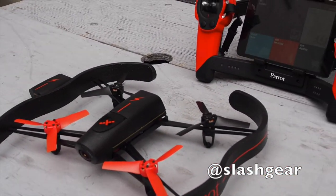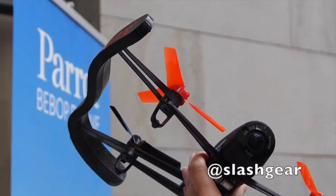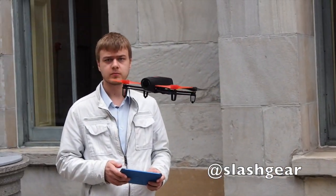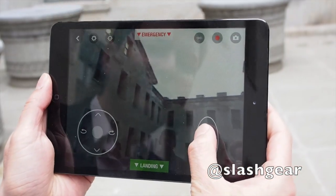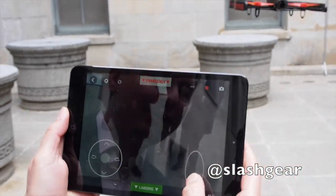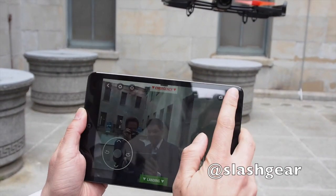Parrot's new Bebop drone follows on from the AR drone series — a remotely controlled drone with a full HD camera using an innovative 14 megapixel sensor and fisheye lens for panning with no moving parts. It's not moving at all but you can look at the sky, see the birds, look at his shoes, and even see ourselves as you can see here.